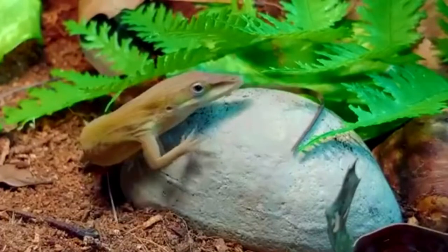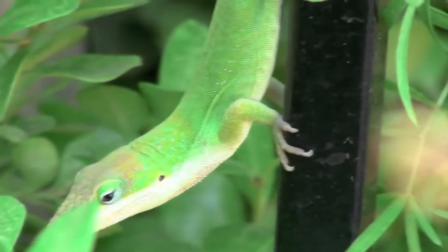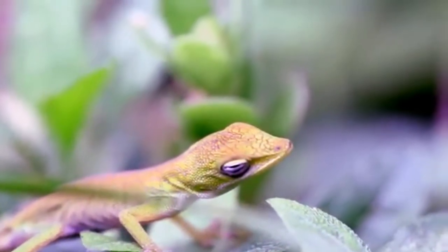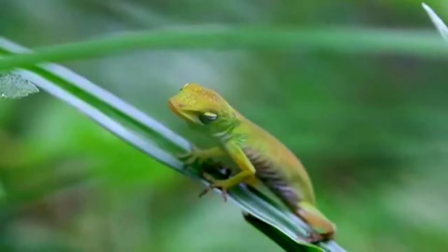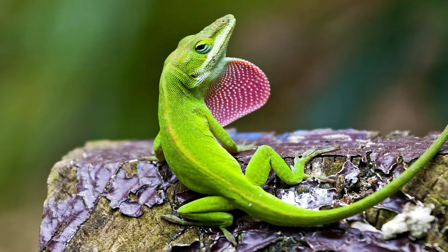Did you know that the green anole is able to move its eyes individually? Isn't it strange that the anole's prey moves so that it can see it? Without a doubt, everything about this animal seems rather surprising and intriguing. We invite you to familiarize yourself with green anoles in this article.